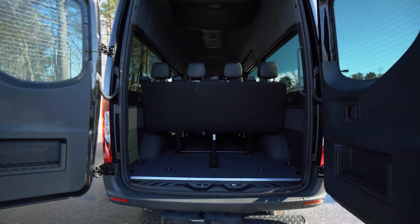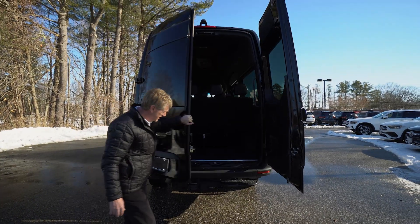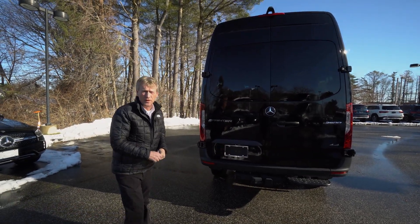And Ken, this is the last year for the 3.0L turbo diesel engine, which this one has. Now we're going to hop inside the cab and I'm going to go over some features in there with you.